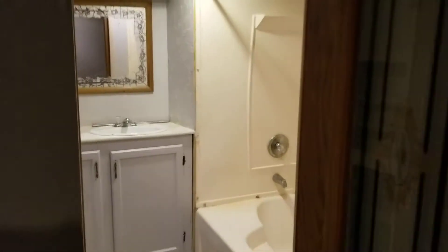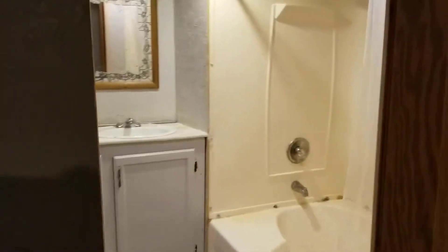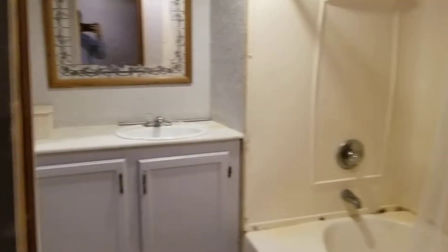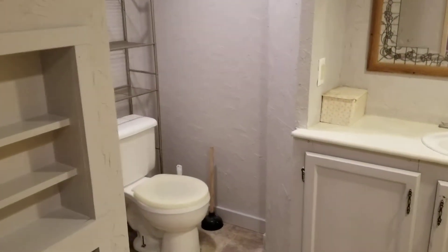There's a bathroom area over here — a shower, a toilet area, and this is kind of a closet area here as well.